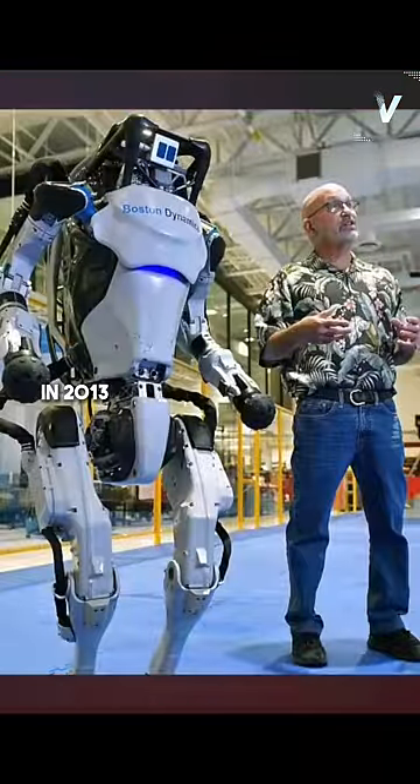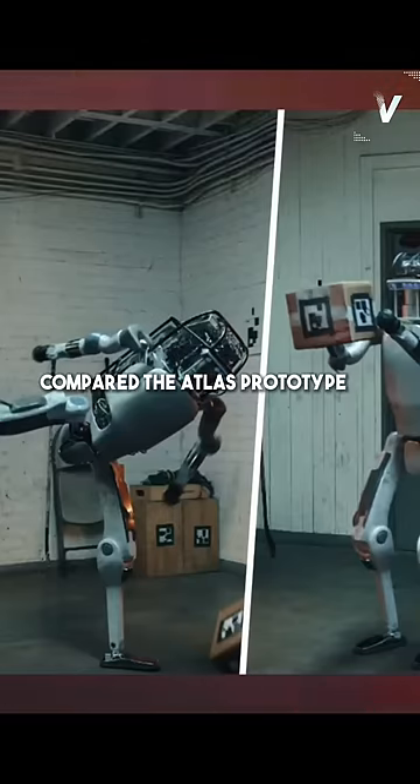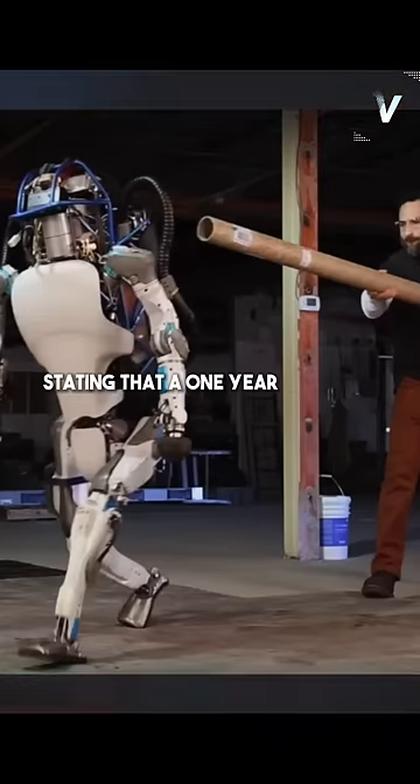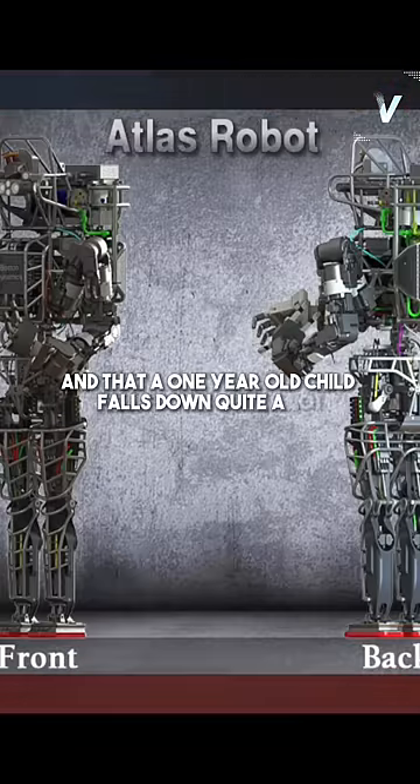In 2013, a DARPA program manager compared the Atlas prototype to a one-year-old child, stating that a one-year-old child can barely walk and that a one-year-old child falls down quite a lot.